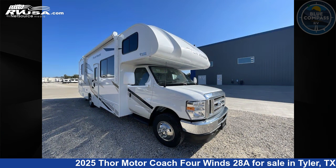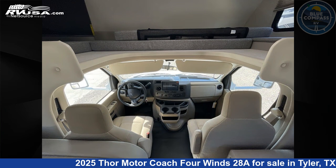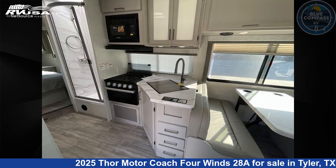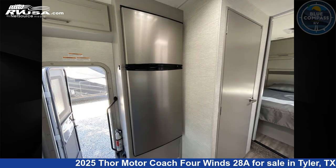The floor plan layout of this Class C features bunk over cab, outdoor kitchen, and rear bedroom. This 2025 Thor Motor Coach 4 Winds 28A is built on a Ford E Series chassis.